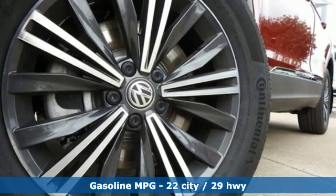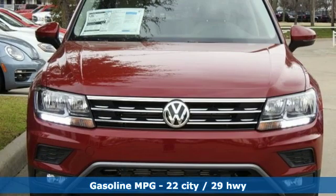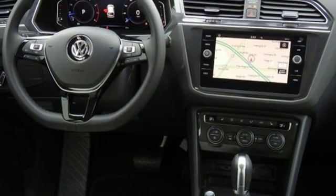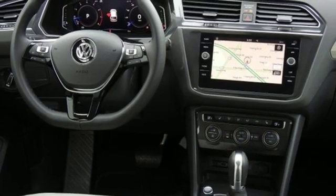Turbo inline four-cylinder engine. Dual zone climate control. Streaming audio. Auto-dimming rear view mirror. Front heated bucket seats. Power heated mirrors.